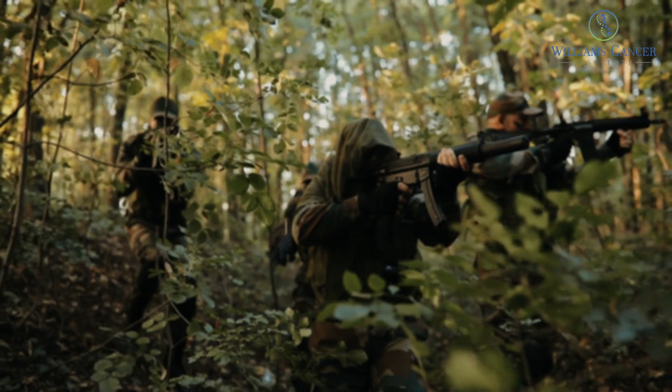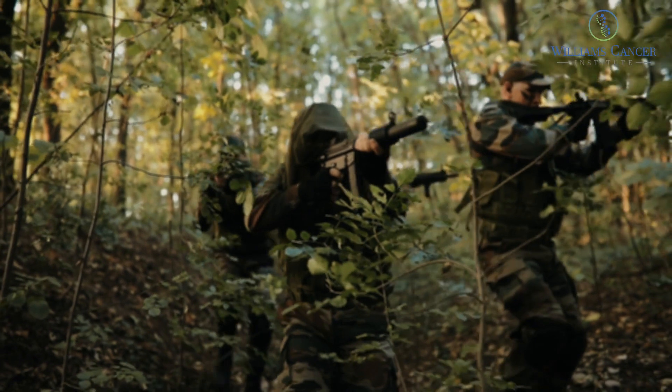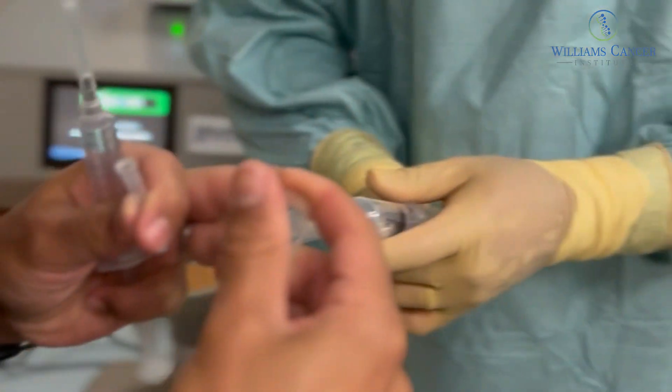Using only T cells is like fighting a war and only using one branch of your military — you're not going to win most wars that way. With immunotherapy, it's the same thing: you've got to use lots of combinations.